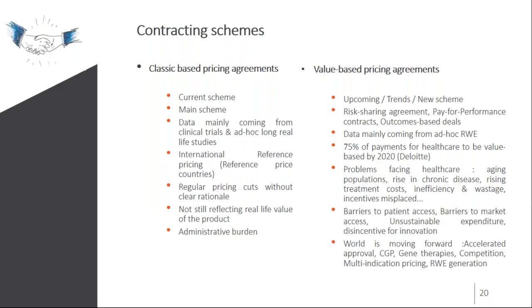Currently, two main contract types exist between manufacturers and payers. The first: classic price-based agreements derived from clinical trials and long real-life studies, with international reference pricing and pricing cuts that don't clearly reflect product value, and significant administrative burden. The second: new value-based contracts, currently used on a case-by-case basis with many pilots ongoing across countries. These populate contracts with real-life data showing product value. To support and optimize these new agreements, a strong and reliable infrastructure is needed — this is where blockchain can play a valuable role.